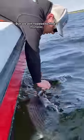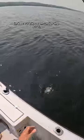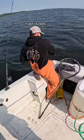But we still needed to find a monster. So he dropped down some more bunker, this time with a weight so it hit the bottom. And right as Cam was reeling his bunker in because it swam under the boat, it got slurped.